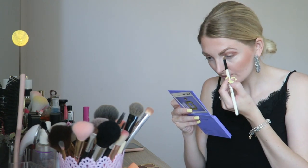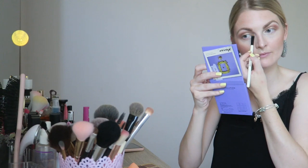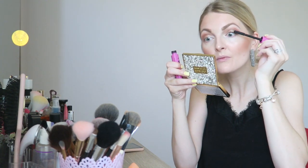Then I'm going in with a creamy color and applying this in my inner corner for a very bright look. Then I'm applying my favorite mascara which is the Essence I Heart Extreme Crazy Volume mascara.